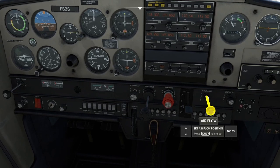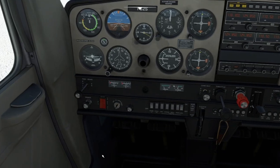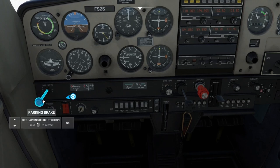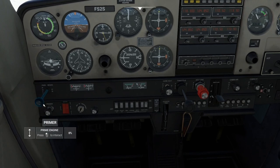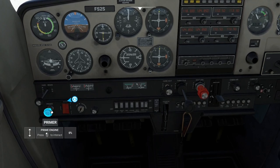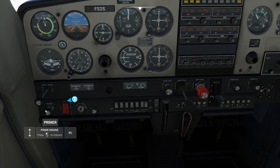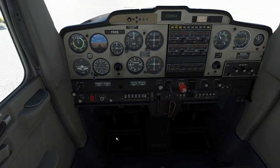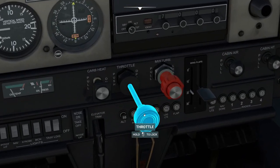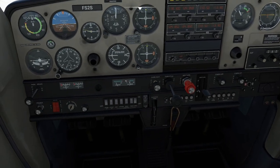In the Cessna it's a bit confusing because all these push-pull controls look similar, so you could take the parking brake off accidentally when you're looking for the primer or whatever. You'll notice they're slightly different shapes — that one's smooth and round, these ones are lumpy and bumpy so you get a feel for it. The throttle feels different because it's a different shape, and the mixture is a different shape and color so you don't get too confused.